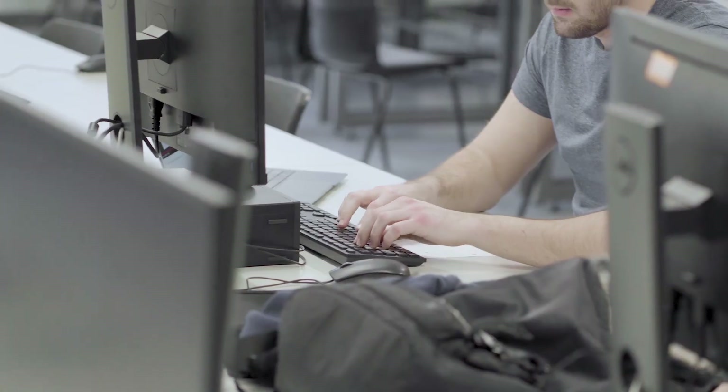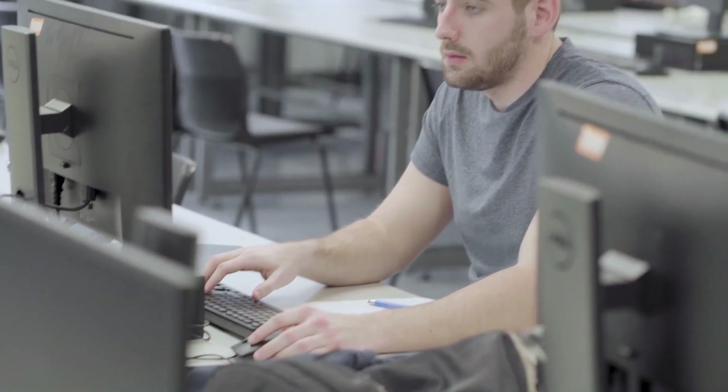The modules in this course introduce you to a wide variety of areas in computer science. There's also a great balance between practical and theory work. In third year we also had a paid work placement for seven months, which I know everyone in my course learned so much from.